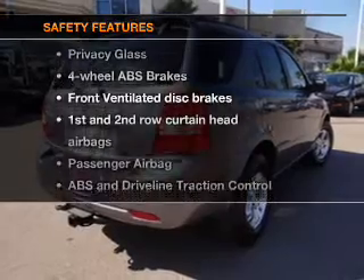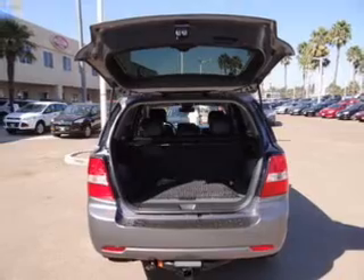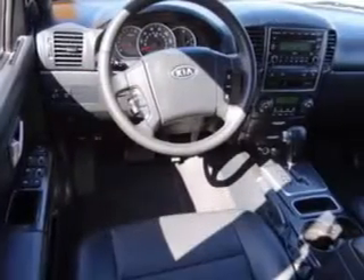And for your peace of mind, the following safety equipment is included: front ventilated disc brakes, curtain head airbags, passenger airbag, traction control, stability control, daytime running lights, low tire pressure warning.